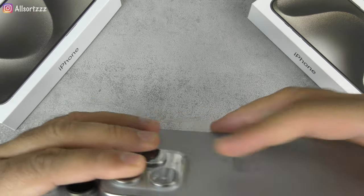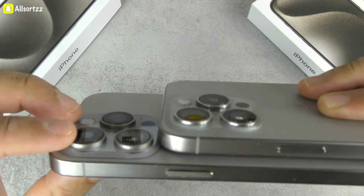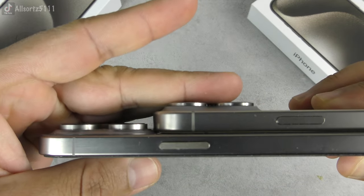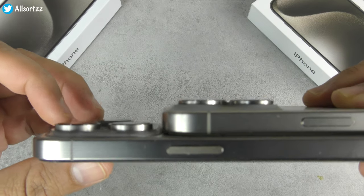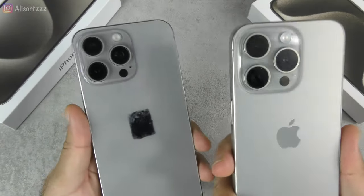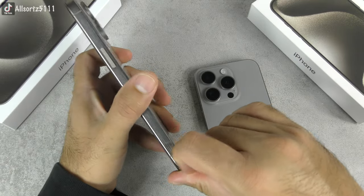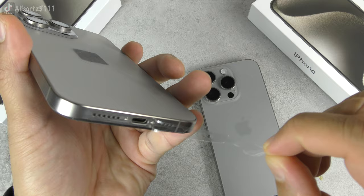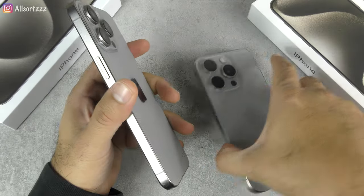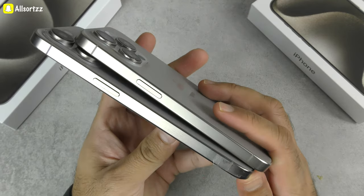The camera bumps on the fake are noticeably bigger than on the original. Also, the fake phone has protective stickers on the body — original iPhones don't come with stickers like that to protect the body, so if you see those, that's another telltale sign of a fake.